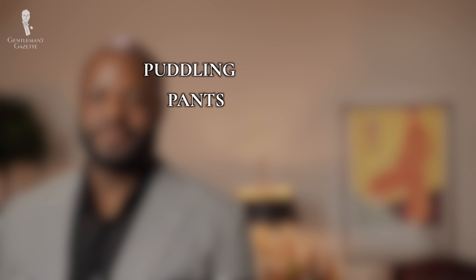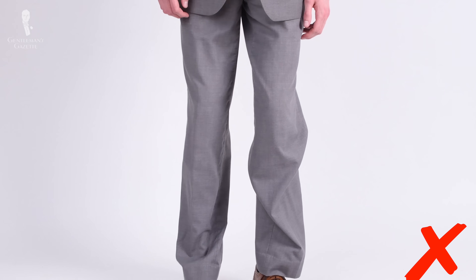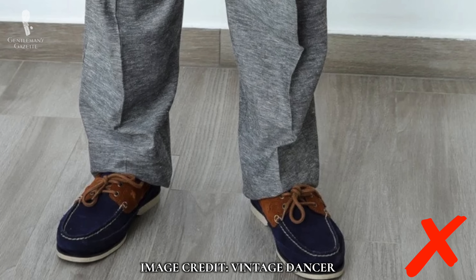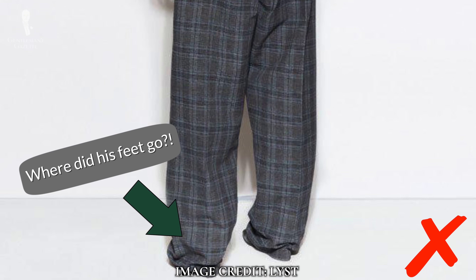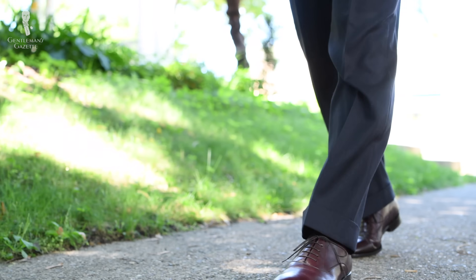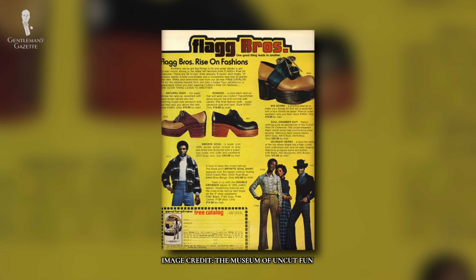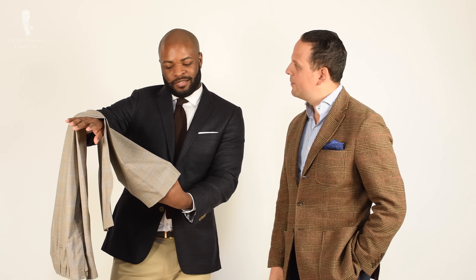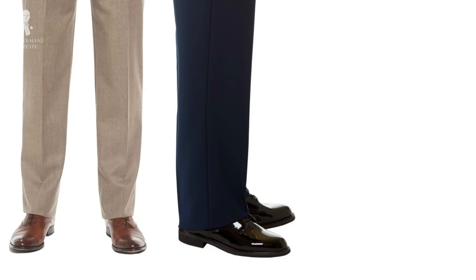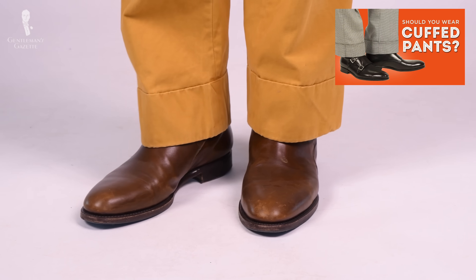Remember this simple phrase: puddling pants promote poor panache. Overly long trousers are common because many men are tempted to buy clothing that is too large, assuming it will give them room to grow into it and be a better investment. We're not likely to drastically change height after reaching adulthood, so ensuring a good initial length makes more sense than leaving extra. Fortunately, overly long trousers are one of the easier problems to solve — simply take them to an alterations tailor and have them hemmed. You can choose from hemline options including flat, military, or cuffed.